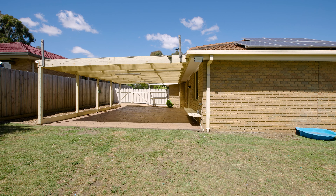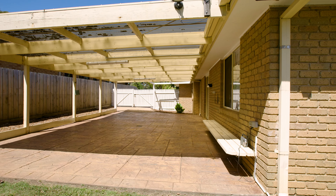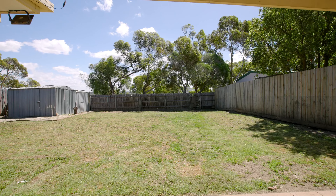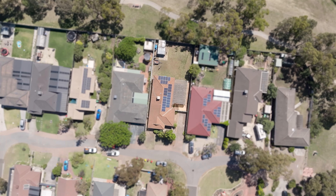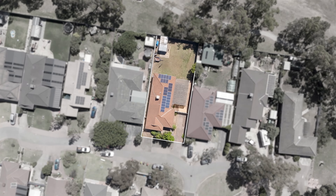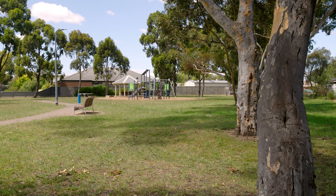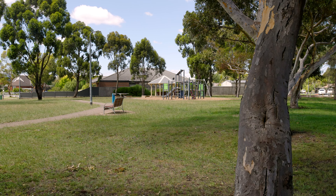Step outside through sliding doors to a large undercover entertaining area. With a concreted floor, this allows you to use this space all year long. This backyard is a blank canvas ready for you to put your touch on it — whether it's a large shed, bar, pool, or just space for the kids and pets to play. And to top it off, you have gate access to the walking tracks out the back that flow down to the nook and into Sunbury.